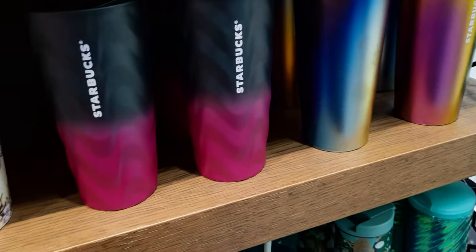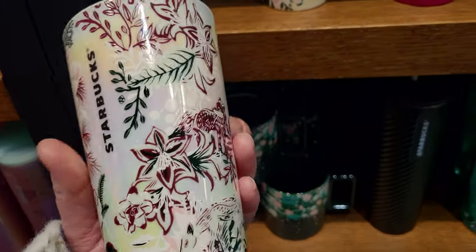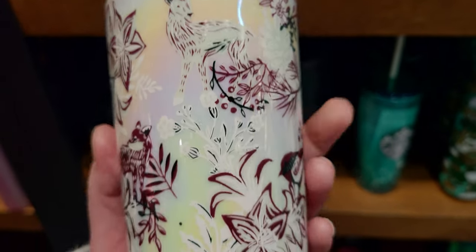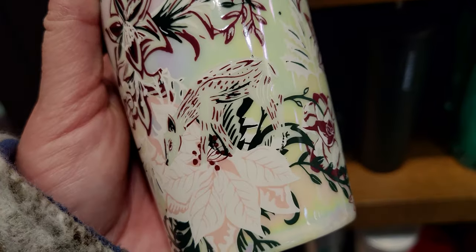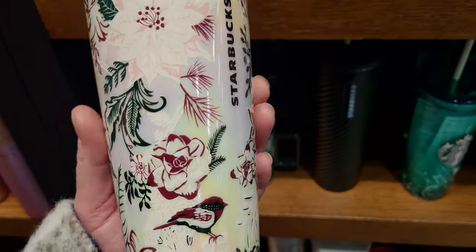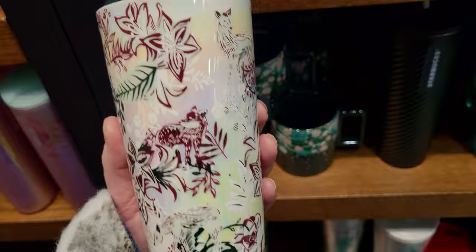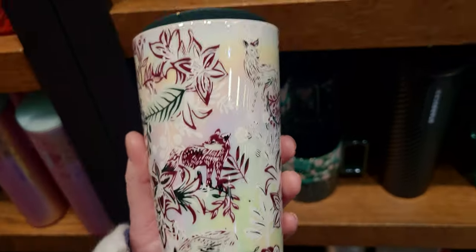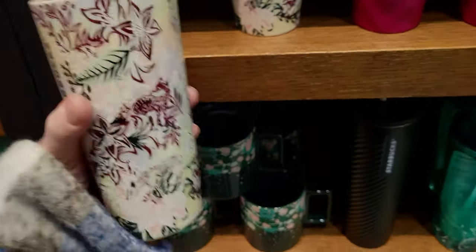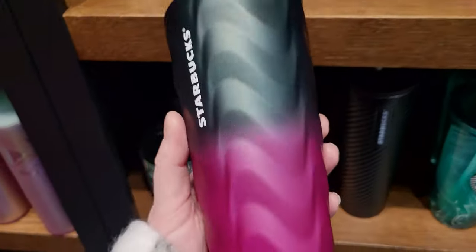The theme running this year for Christmas cups is woodland creatures. We've got a sweet little deer, a fox, another little deer — very abstract like a painting with almost a lacy design. Here's the lid and it is made of glass. This one is $19.95.